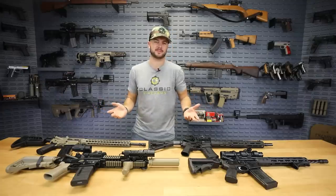Hey everybody, Clint here with Classic Firearms, coming at you guys today with a video all about expensive AR-type rifles. Let's talk about the top five over $1,000 AR-15s that you can buy, and let's start off with an expensive rifle: Knight's Armament.